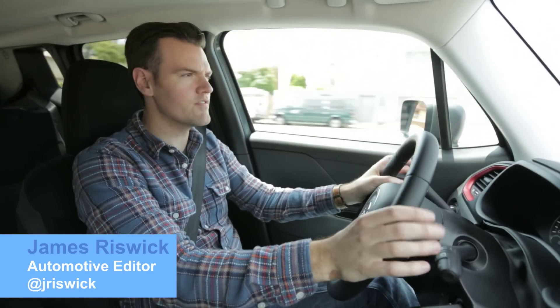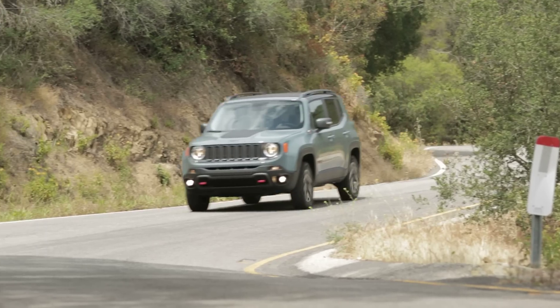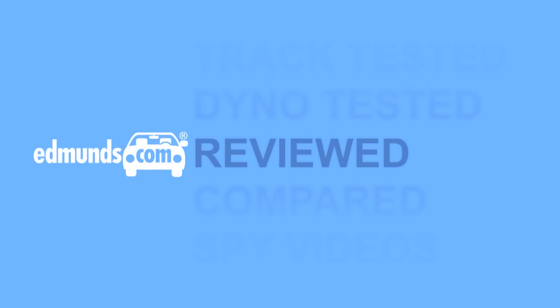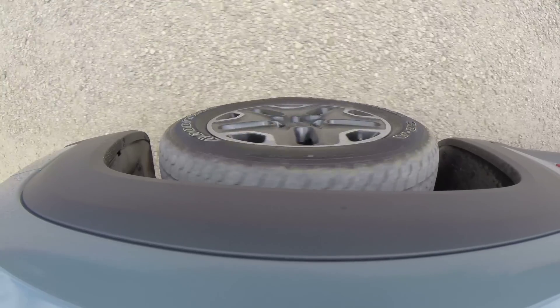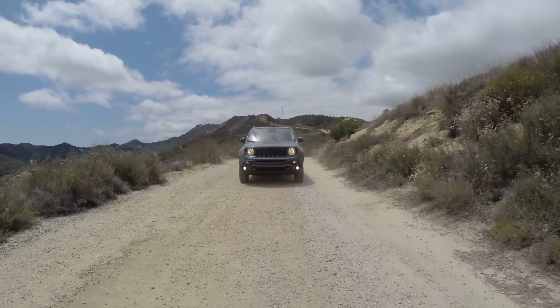There are many different variations of this all-new Jeep Renegade, but I don't think I'm going out on a limb here when I say that this Trailhawk is the coolest one. That trail-rated badge isn't just some meaningless decal — it indicates the more serious of two available four-wheel drive systems.